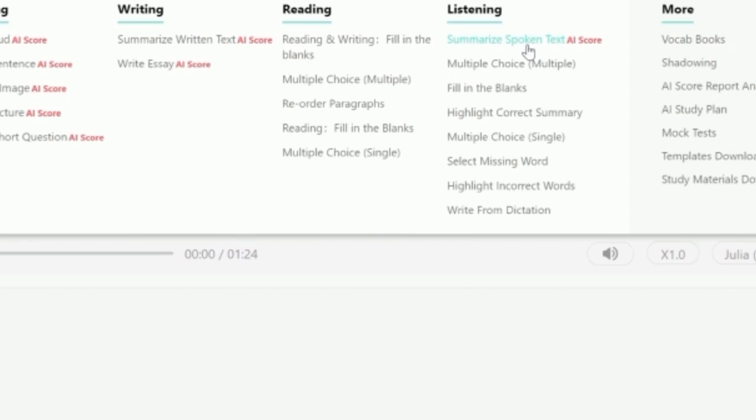PTE Listening is actually not difficult if you understand the tasks that give you a high score and focus on them. Whether you're aiming for 65, band 7, or 79, you can achieve it. Now let me go over to my laptop to show you the tasks and talk a bit about how you can approach them.